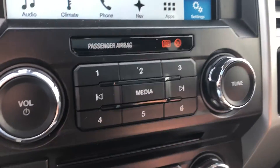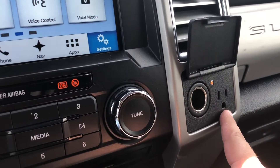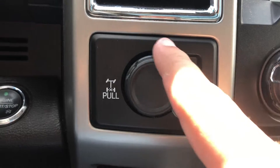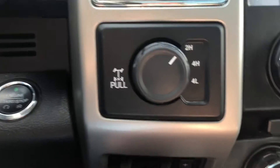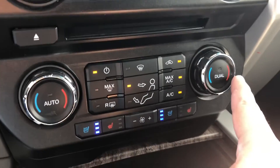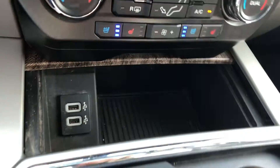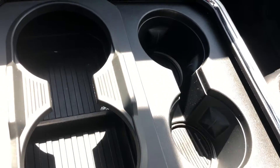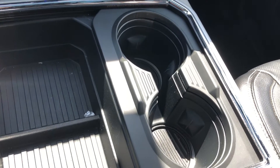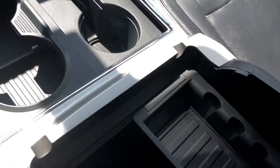Directly below the screen are your physical controls for your radio, and right beside that you have a 12 volt outlet as well as a 110 volt. On the other side you have your 4x4 controls, push button ignition, and trailer brake. Here's your CD player and your physical controls for your climate. Directly below that you have two USB ports and two cup holders, and lifting up the center console storage compartment reveals ample space and another 12 volt outlet.